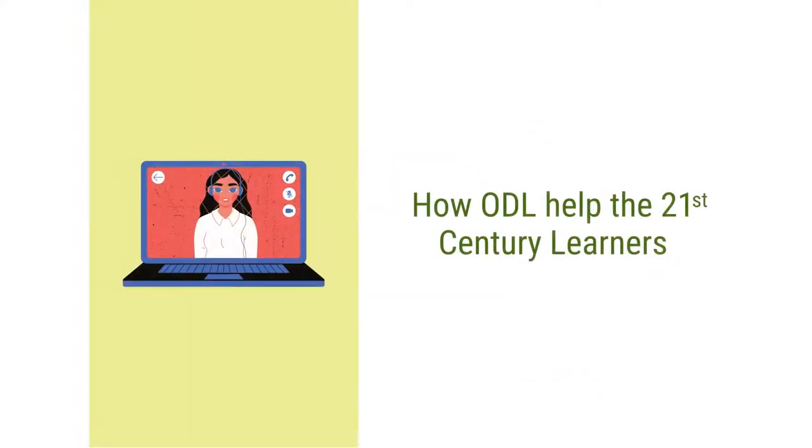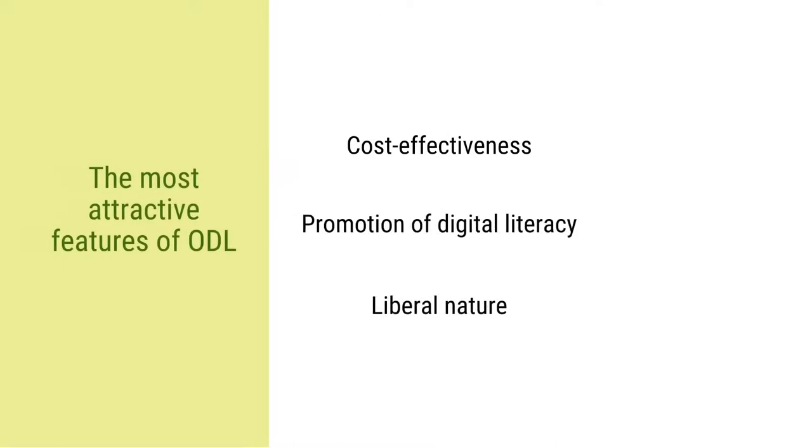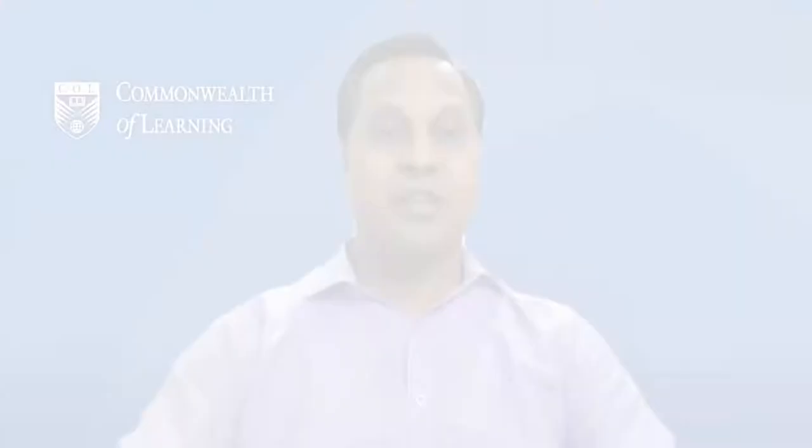Now we shall see how choosing ODL can help the 21st century learners. The most attractive features of ODL are its cost-effectiveness, its promotion of digital literacy, and its liberal nature. Almost all content required for the learners is available as open educational resources, and learners are free to access them at their own liberty. This practice boosts the digital literacy of open and distance learning learners.